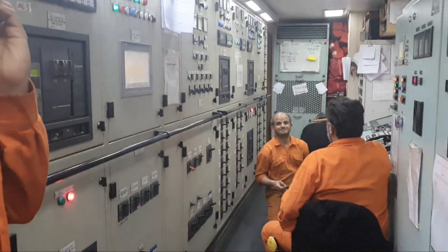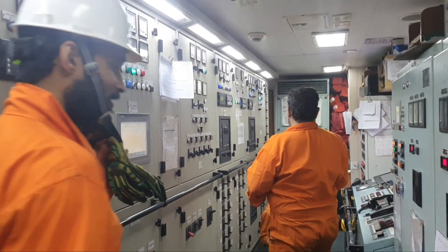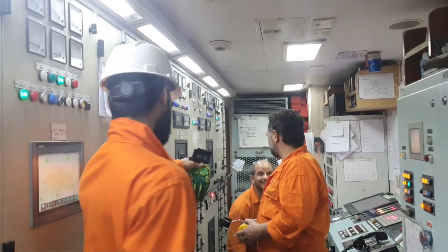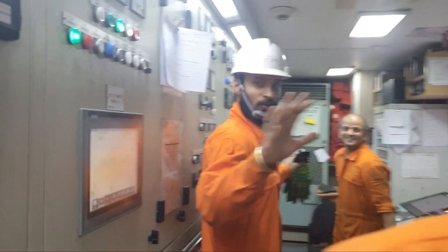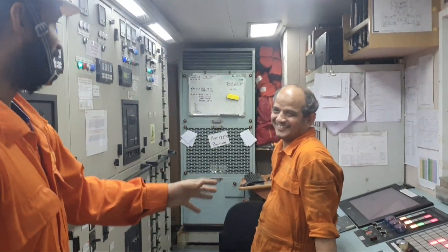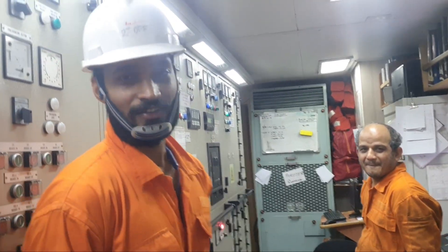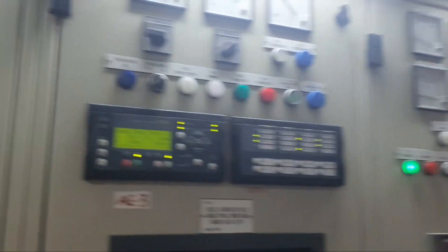So this is the ECR — engine control room. We need to take permission first to take video of the engine. This is my friend, my second engineer. This is the whole panel. We are going to ask what all are the operations we are doing from here, what all are the controls.